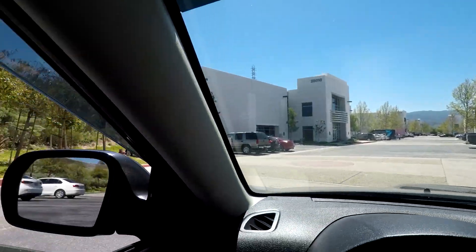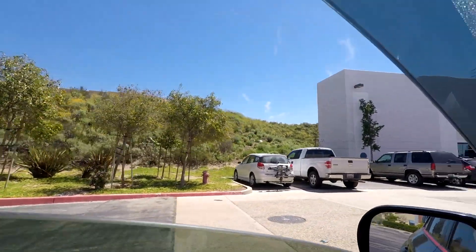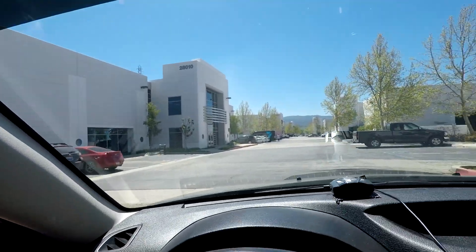So this is where NL Motoring is — apparently it's in Valencia. For those of you who have been here, it's like really peaceful and quiet out here, but it's all industrial: buildings and businesses and everything. Your destination is on the right.